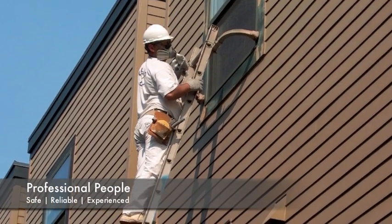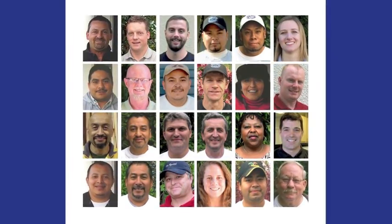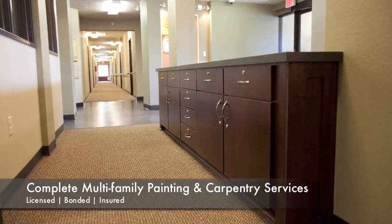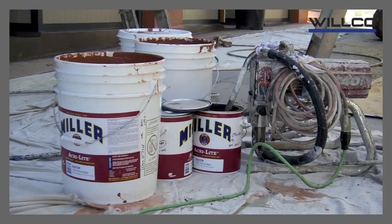Wilco's journeyman level painters and carpenters are family men and women who are trained to do your work the right way. Our painters will perform all multifamily exterior and interior painting projects using top-of-the-line products.